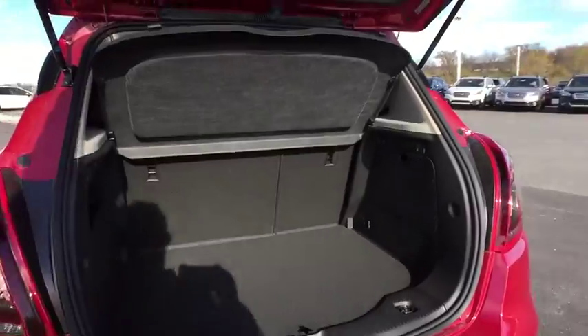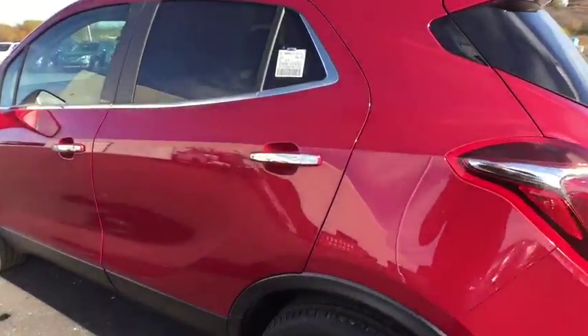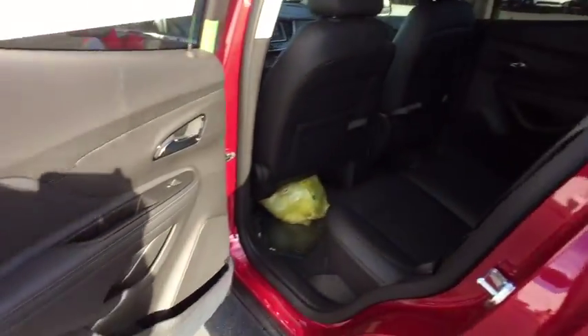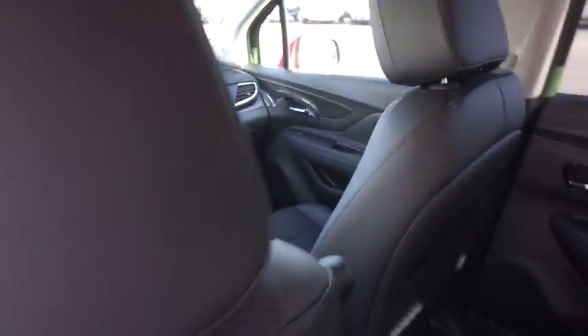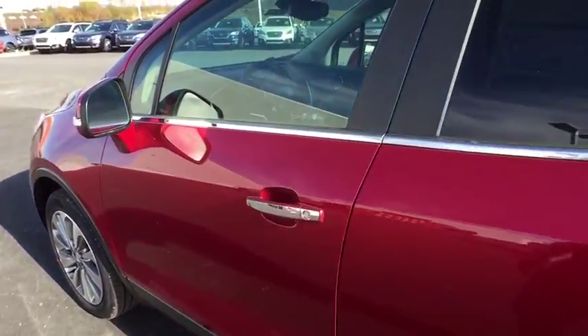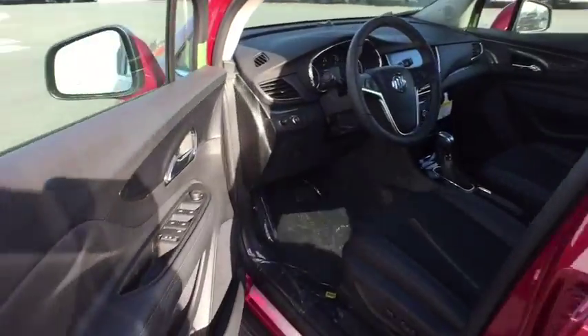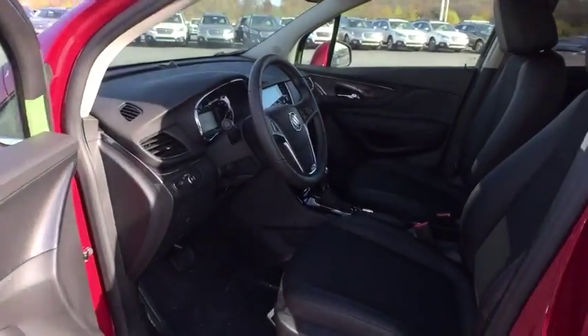Here are some of this vehicle's great options: stability control, traction control, anti-lock braking system, keyless entry, steering wheel audio controls, backup camera, leather-wrapped steering wheel, Bluetooth, power steering, driver airbag, adjustable steering wheel, cruise control, keyless start, aluminum wheels, floor mats, four-wheel disc brakes, rear defrost, AM-FM stereo radio, FWD, passenger airbag.